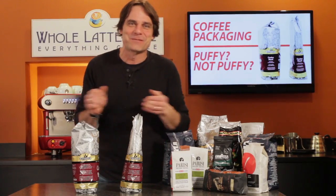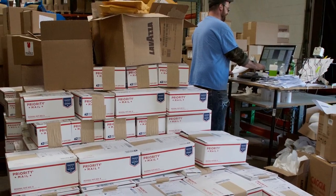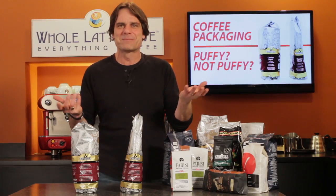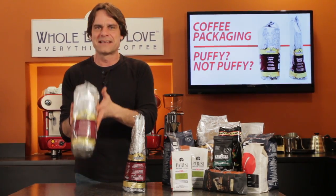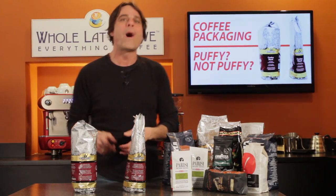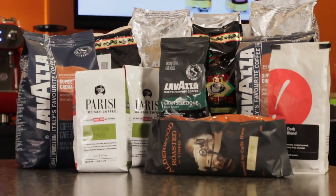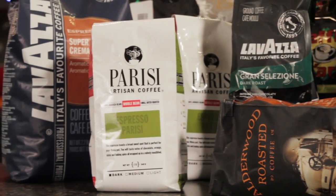Hey coffee lovers, Mark here from wholelattelove.com. We ship literally tons of coffee, and every once in a while a customer asks: how come the last bag I got felt like it was vacuum packed and the one I got today was all puffy? I'll get to why that happens in a second, but first, rest assured the bag appearance has nothing to do with how fresh the coffee is inside.